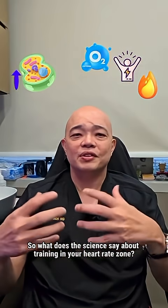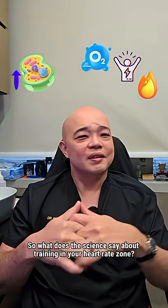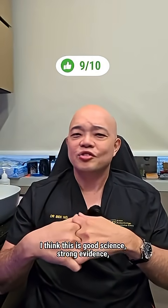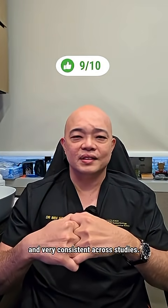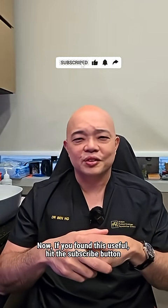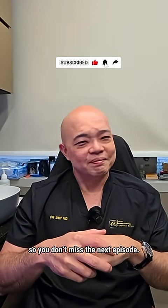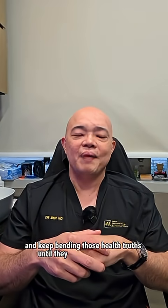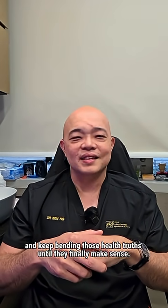So what does the science say about training in your heart rate zone? My rating today: 9 out of 10. I think this is good science, strong evidence, and very consistent across studies. If you found this useful, hit the subscribe button so you don't miss the next episode. This is Dr. Ben signing off. Stay well, stay curious, and keep exploring those health truths until they finally make sense. I will see you again.